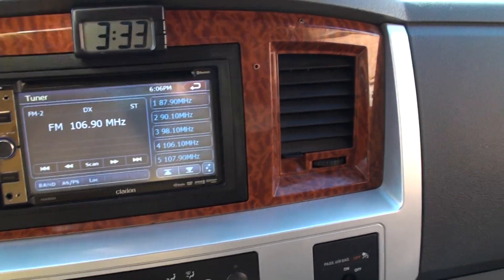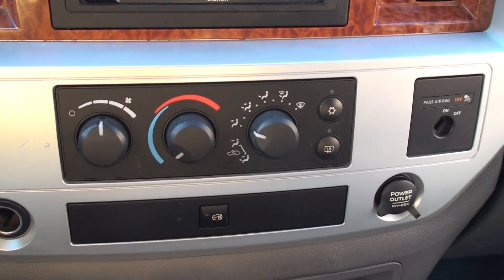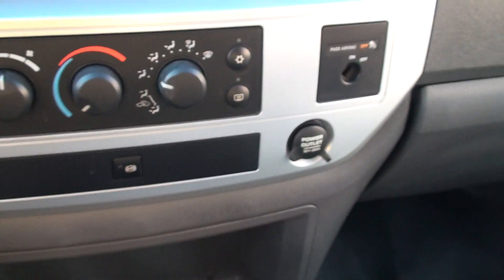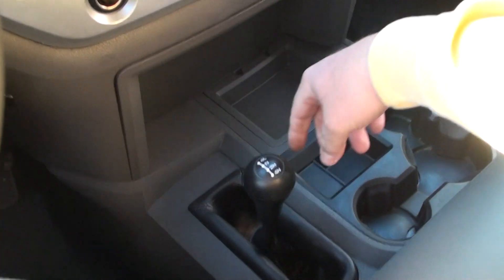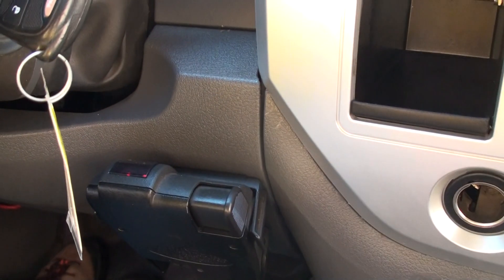A couple holes up here, no big deal, but it is there. There's your climate control. It's got exhaust brakes. Power outlet. On and off — passenger airbag switch. Some cupholders. Heavy duty shift on the floor, four-wheel drive. Trailer brake controller.